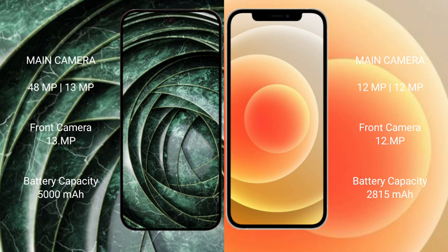Google Pixel 9a has a 5000 mAh battery with 18-watt fast charging support. iPhone 12 has a 2815 mAh battery with 20-watt fast charging support.